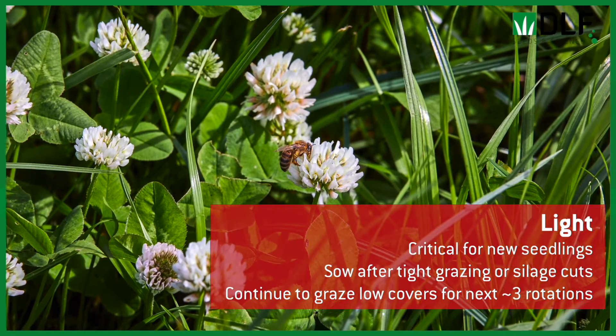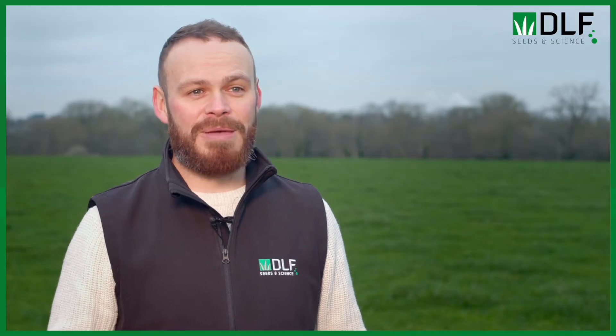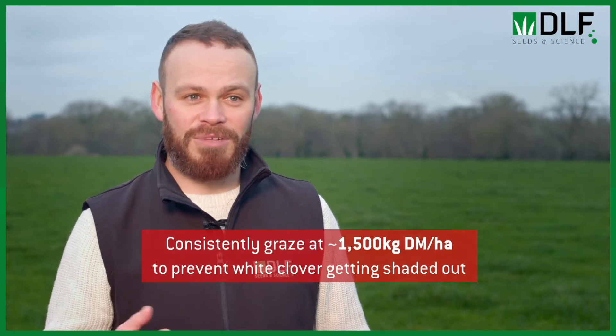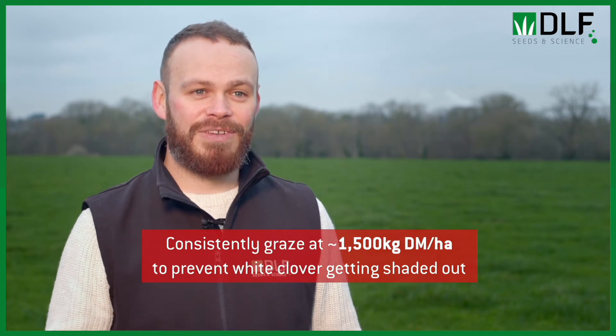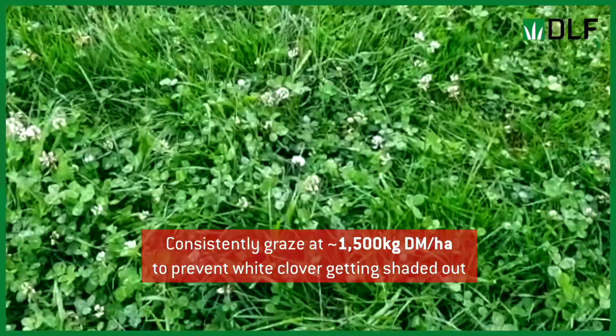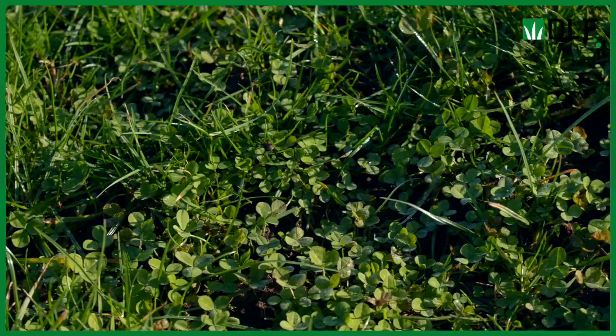For the next three rotations, you want to be grazing at low covers of about 1,000 to 1,100 kilos dry matter, just to let the light in and give the new clover plants the best chance of establishment. In the longer term — say next year once it's established — light is still probably the most important thing. We want to be getting in at our 1,400 to 1,500 kilo covers and grazing it down to four centimeters.